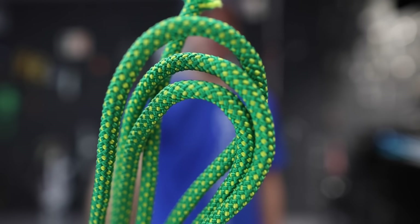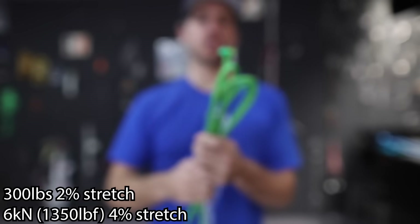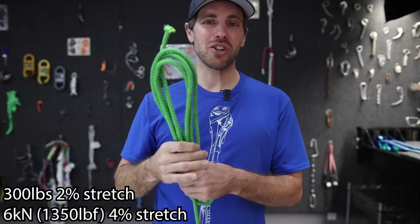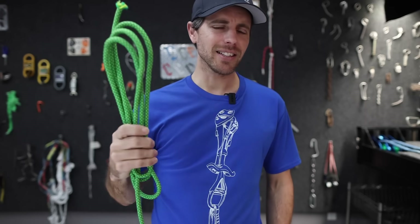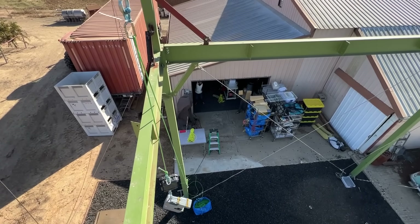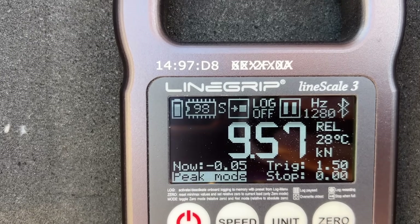The Imlay Canyonero 9.2 polyester static rope has 2% stretch at 300 pounds and only 4% stretch at 6 kilonewtons — so it's half as stretchy, or twice as static, as the last rope we tested. We got 16.24 kilonewtons on the anchor and 9.57 on the climber. That would have hurt.